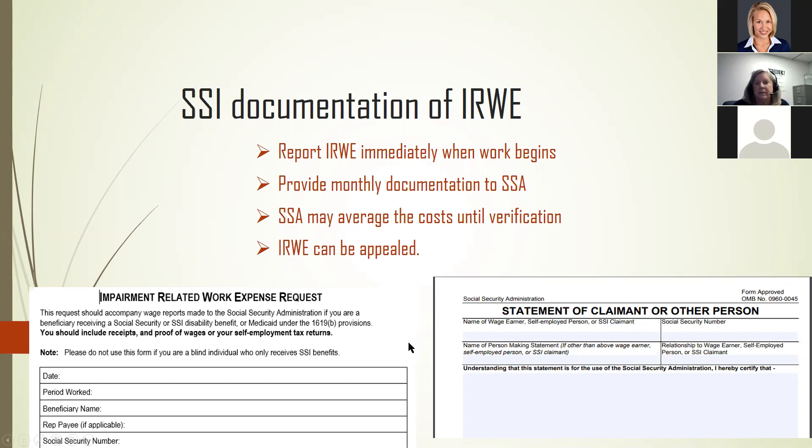With SSI, you can send a notice of change in earnings status form or a letter that requests review of potential IRWEs. It's very important that individuals keep all documentation of the IRWE on a monthly basis and be prepared to submit that documentation whenever Social Security reviews.